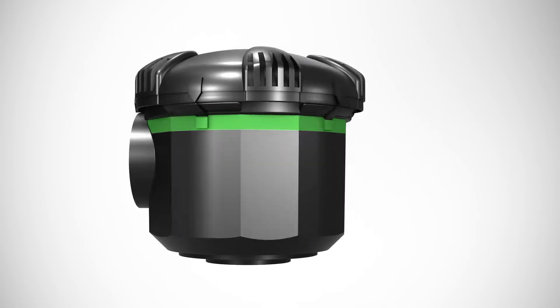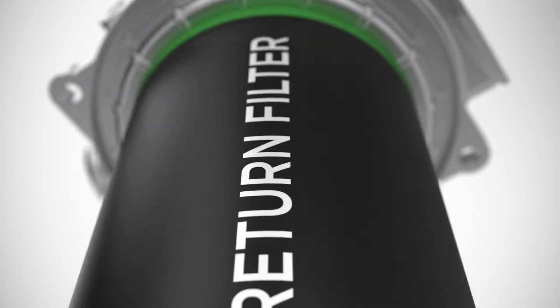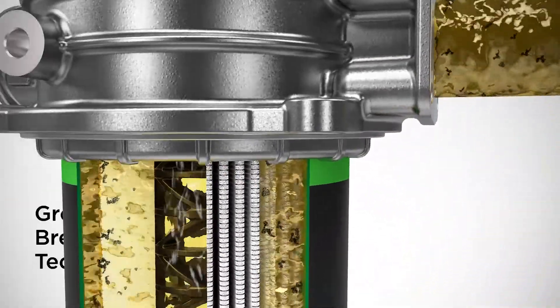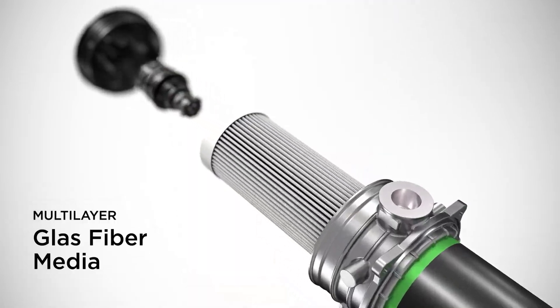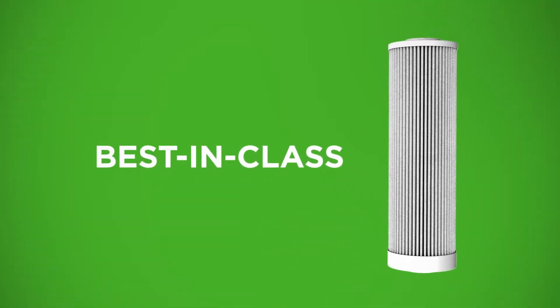The range is completed by filtration solutions for the tank: the breather filter for excellent venting and the in-tank return filter program with best-in-class aeration reducer as a key feature. The portfolio of hydraulic filters efficiently removes harmful contaminants from hydraulic fluids permanently and effectively, ensured by a multi-layer glass fiber media — the heart of the filters for best-in-class filtration efficiency.